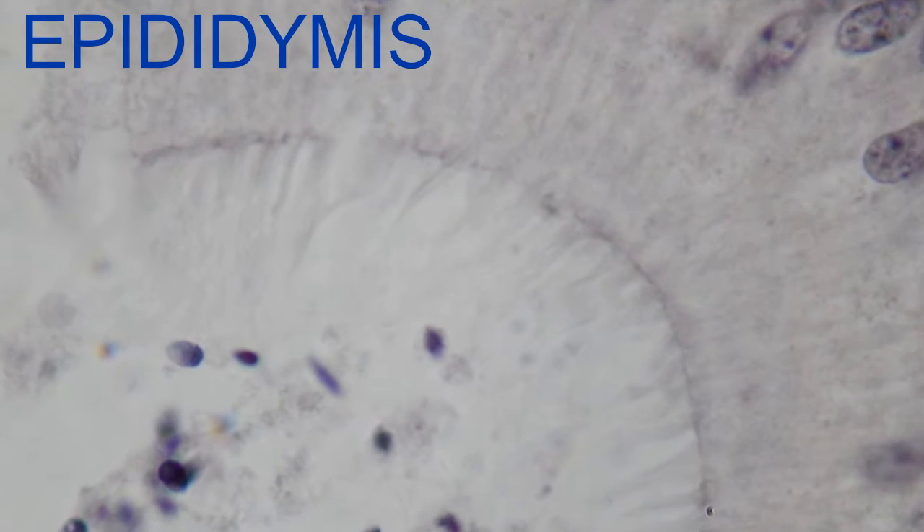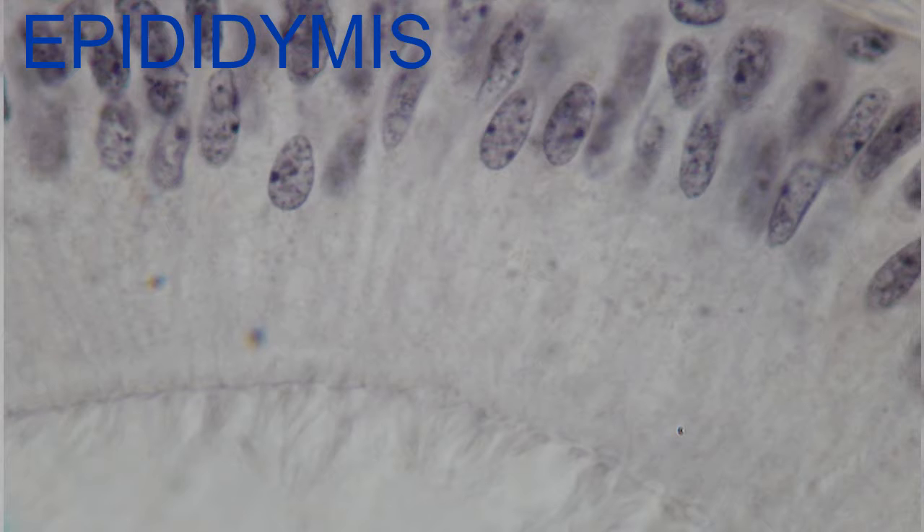You can note the stereocilia of the cells which line the lumen of the epididymis, which greatly increase their surface area. While these are called stereocilia, they are actually long branched microvilli.